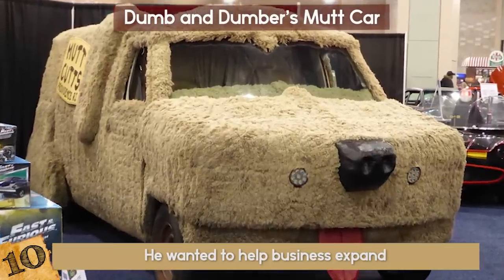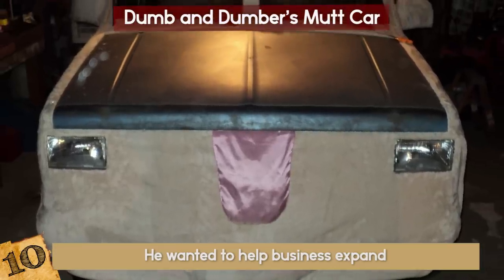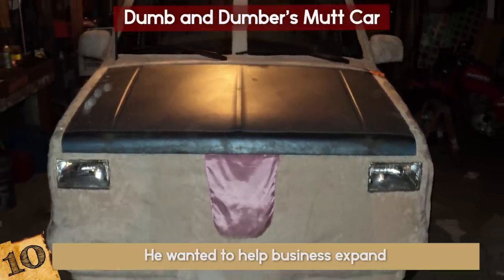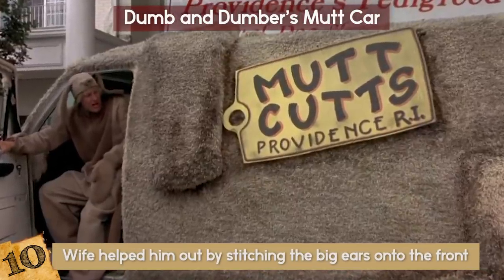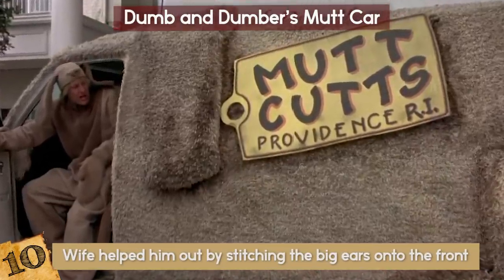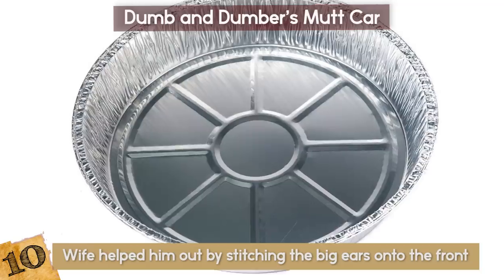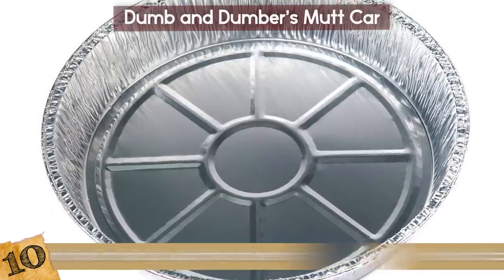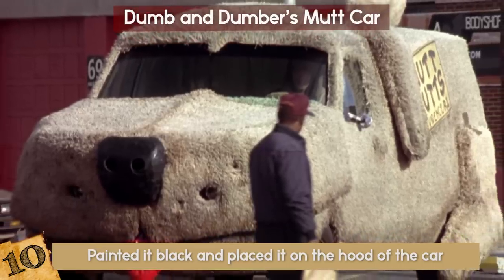In order to turn this dream into reality, Matthew Kerr took six blankets and put them over his car using an adhesive to hold them down. His wife helped him out by stitching the big ears onto the front. For the dog nose, they bought an aluminum turkey pan, painted it black, and placed it on the hood of the car.